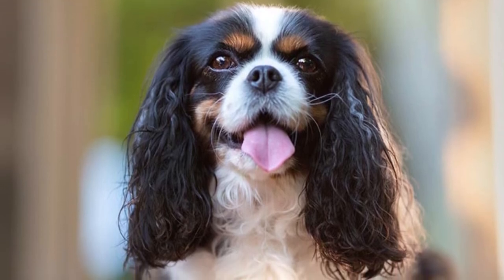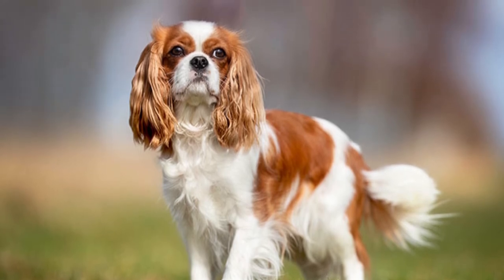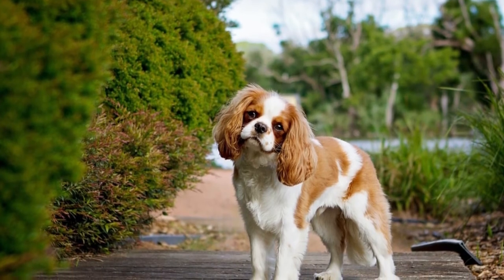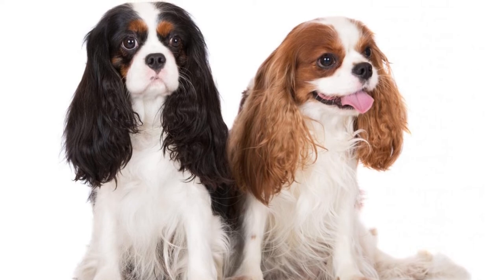Socialization and preventative training for separation anxiety, should it be necessary, must be addressed early on in the puppy stage for the highest degree of success. Cavaliers adopted from rescues may need a slightly different approach due to unknown circumstances prior to adoption.